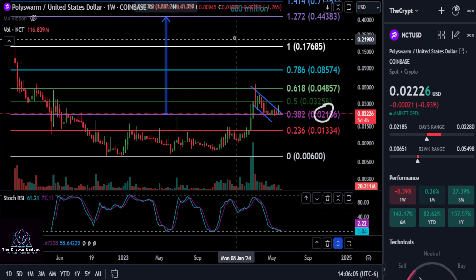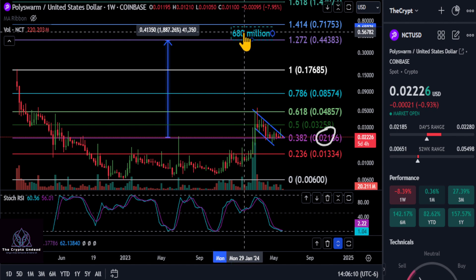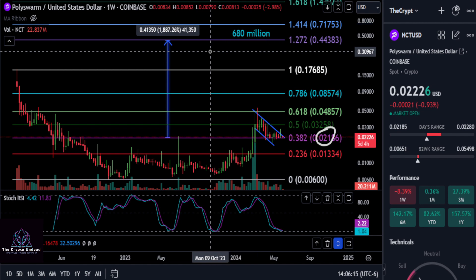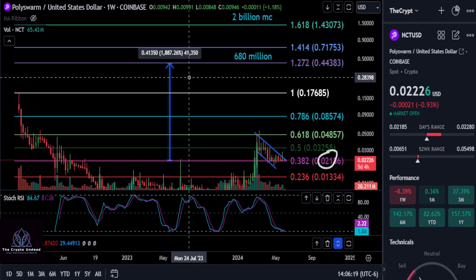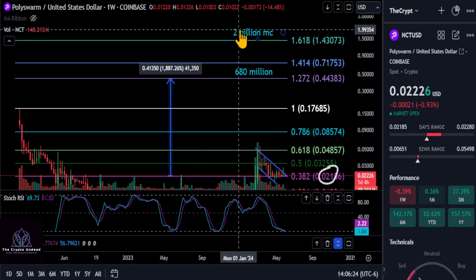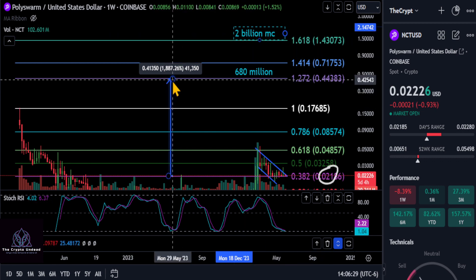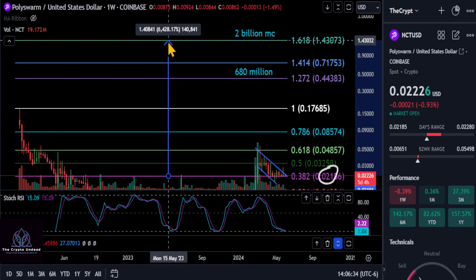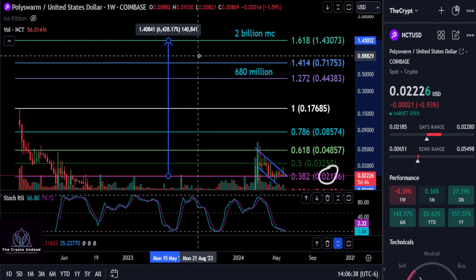How high is Poly Swarm going to go? We do have a couple of targets to watch. Being conservative, a $680 million market cap on NCT takes us up to about 43 to 44 cents — and you're looking at about a 20X from there. I think 20X is guaranteed on Poly Swarm. To be a little more bullish, a $2 billion market cap takes you up to the 1.618 at $1.43, and that's going to give you, from today sitting on that support, about a 65X on your investment.